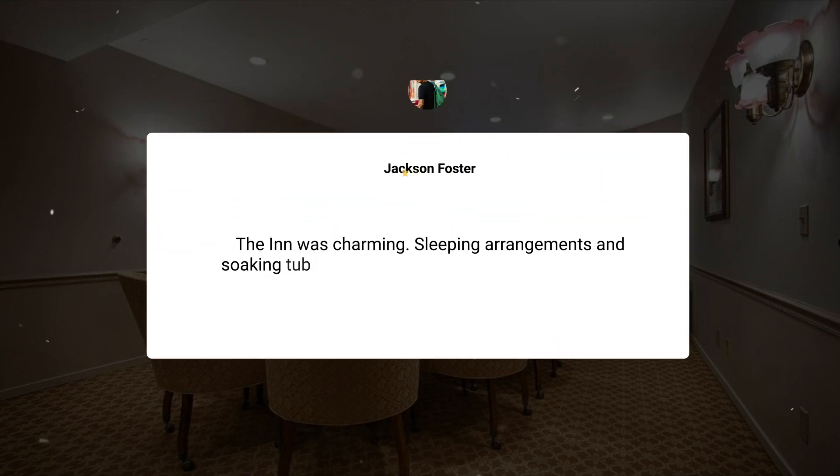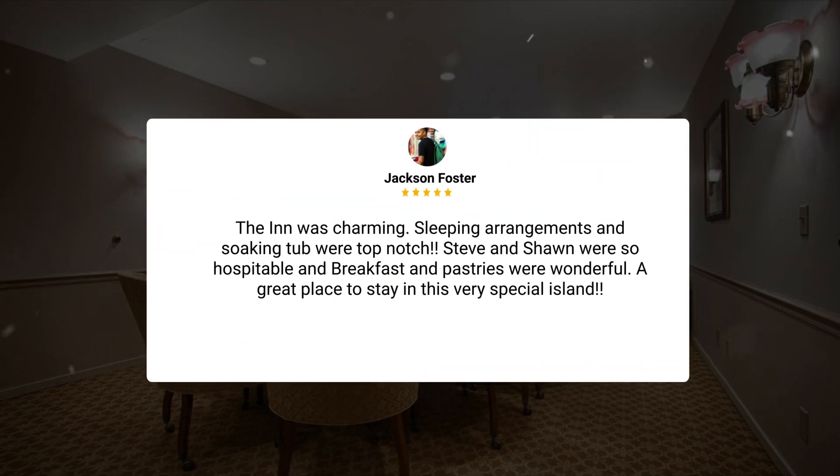The Inn was charming. Sleeping arrangements and soaking tub were top-notch. Steve and Sean were so hospitable, and breakfast and pastries were wonderful. A great place to stay in this very special island.